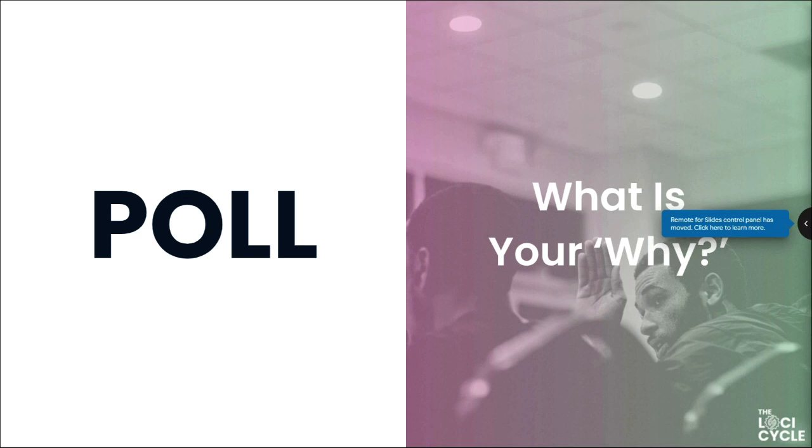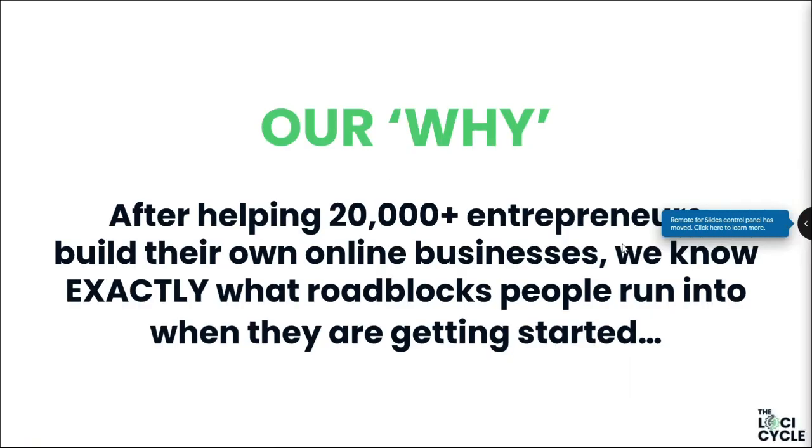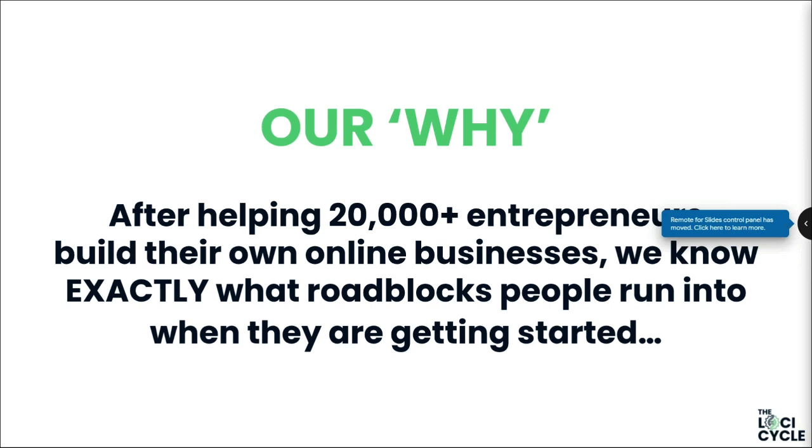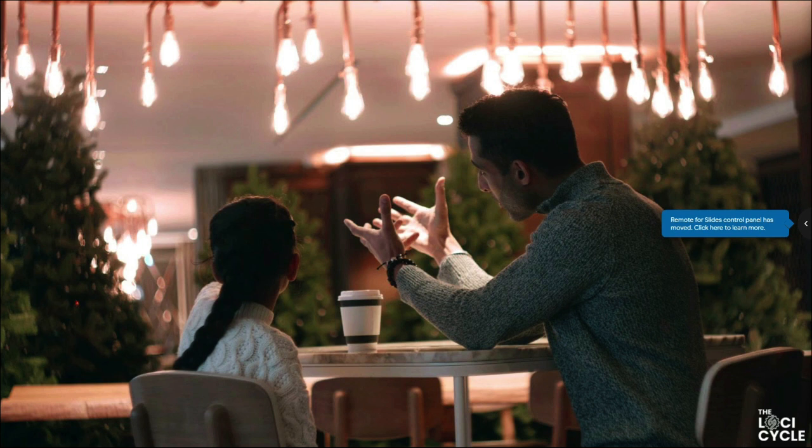After helping over 20,000 entrepreneurs succeed, we know exactly what roadblocks people run into when they're just getting started. Jay's personal 'why' is family — it means everything to him. The power of this method is such that if anybody in his family asked 'what's the fastest, most efficient way to build a business quickly?' the answer would be this method, this platform, every single time.